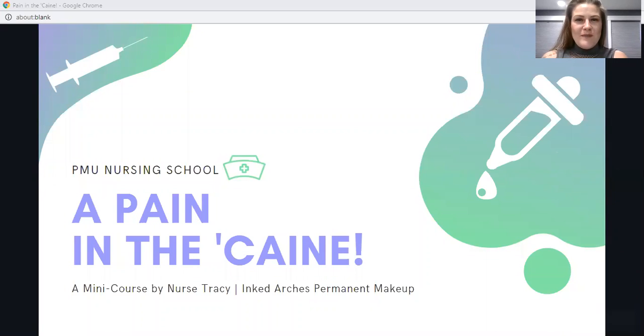Welcome to PMU Nursing School. I'm your host, Nurse Tracy from Inked Arches Permanent Makeup in Vermont. This first lesson, 'A Pain in the Cane,' is all about topical anesthetics. I find that permanent makeup artists all have a varied background, and not everybody has the same level and length of training or is as confident in speaking about topical anesthetics with their clients. During the creation of this lesson, even I learned a few things, so let's dive right in.